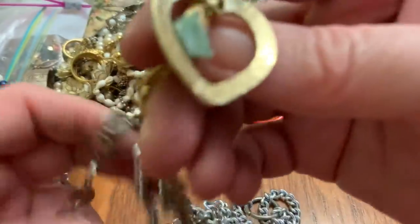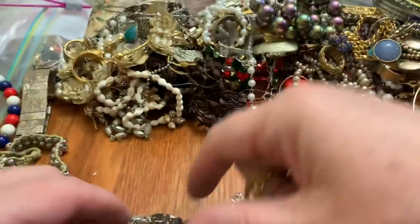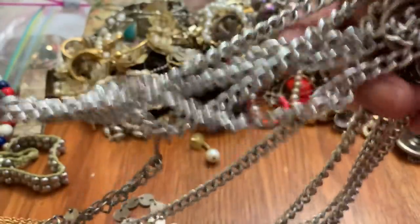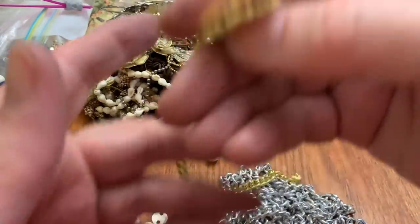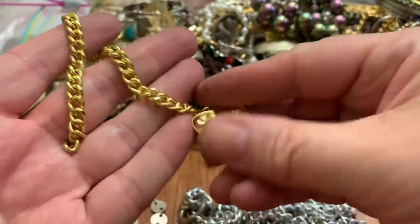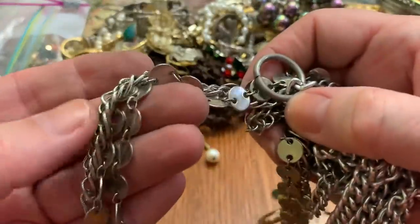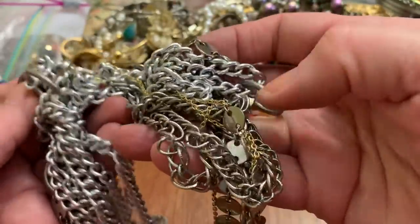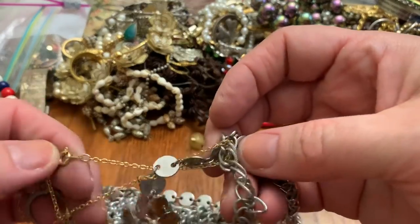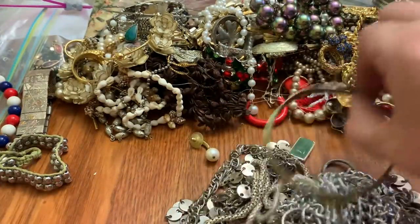I don't think there's any untangling going on here. There's a little natural stone in there. Sometimes I find really good stuff in tangles because they don't want to bother to untangle it, but I don't see anything specifically in here that would be super cool.